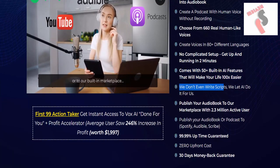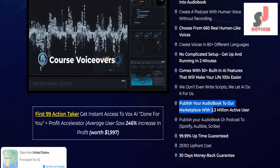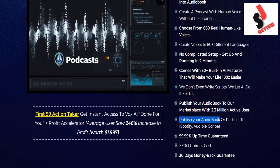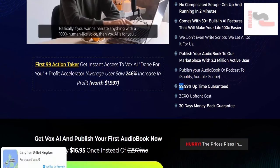Comes with 50 built-in AI features that will make your life 100x easier. We don't even write scripts — we let AI do it for us. Publish your audiobook to our marketplace with 2.3 million active users, or publish to Spotify, Audible, and Scribe.